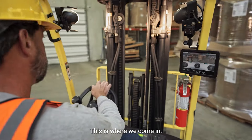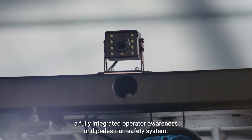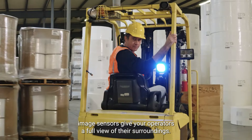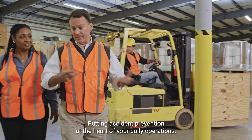This is where we come in. Introducing Mobile 360 by VIA, a fully integrated operator awareness and pedestrian safety system. Strategically placed image sensors give your operators a full view of their surroundings, putting accident prevention at the heart of your daily operations.